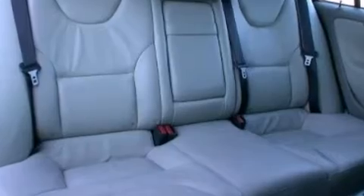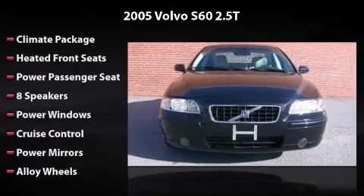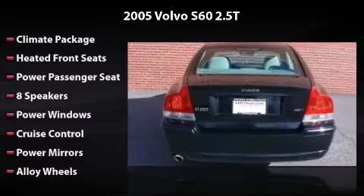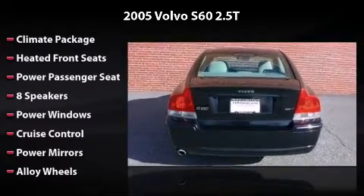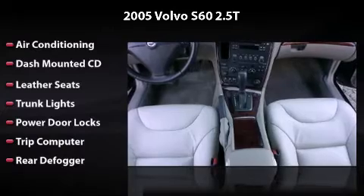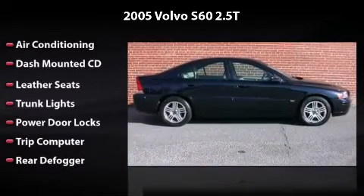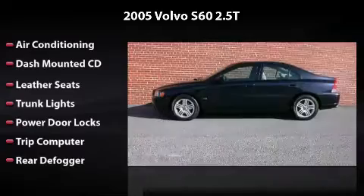This vehicle includes 8 speakers, power windows, cruise control, power mirrors, alloy wheels, air conditioning, dash-mounted CD, leather seats, trunk lights, power door locks, trip computer, and rear defogger. All you have to do is enjoy the drive.